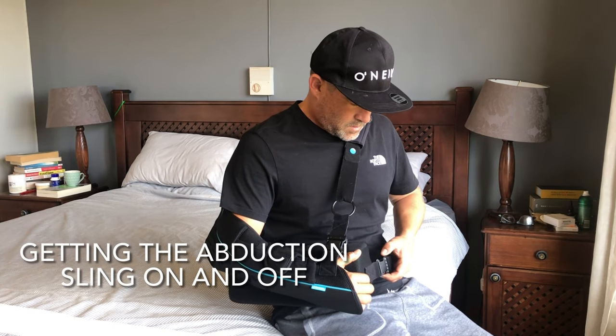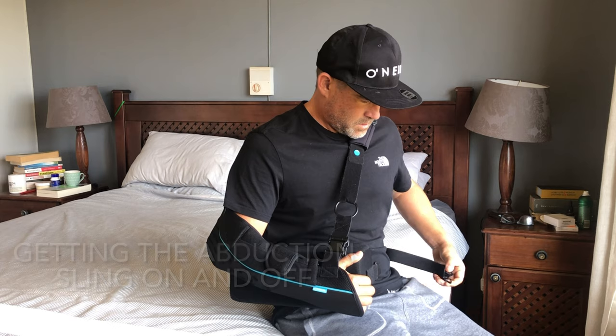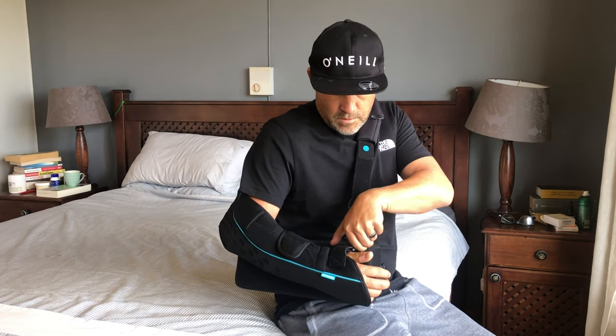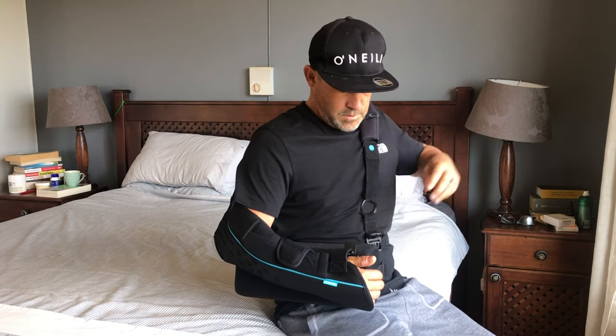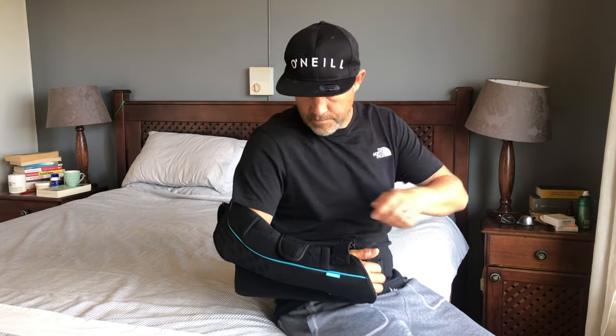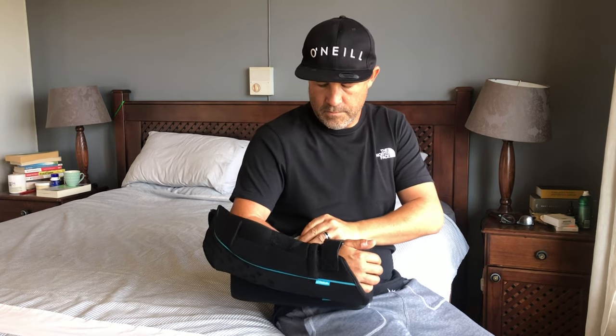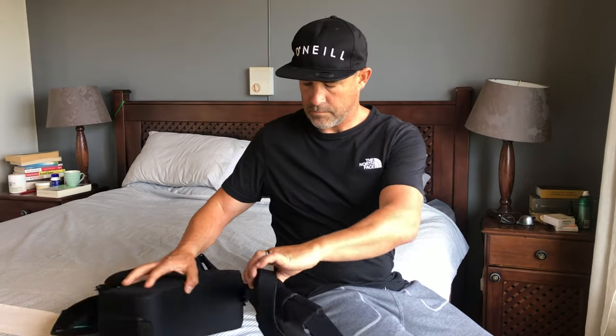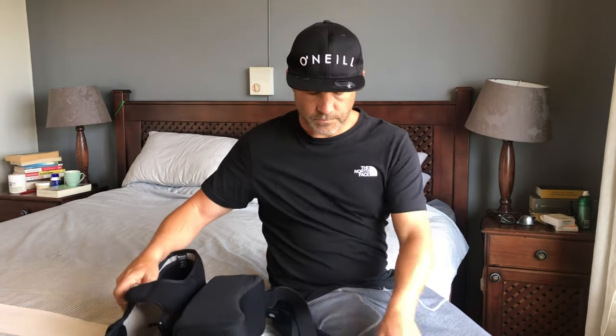The single biggest thing I've found most difficult to get used to is the arm sling. I've got what they call an abduction sling — it clips in four different places. It's taken a while to figure out how to get it on and off by myself, and you've got to sleep with it on and keep it on 24 hours a day except when doing your exercises. That's been the biggest challenge to get used to.